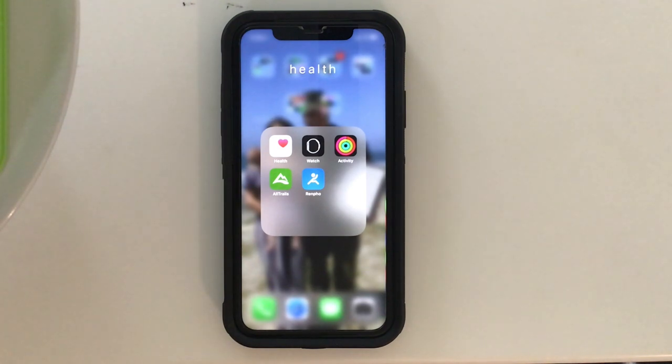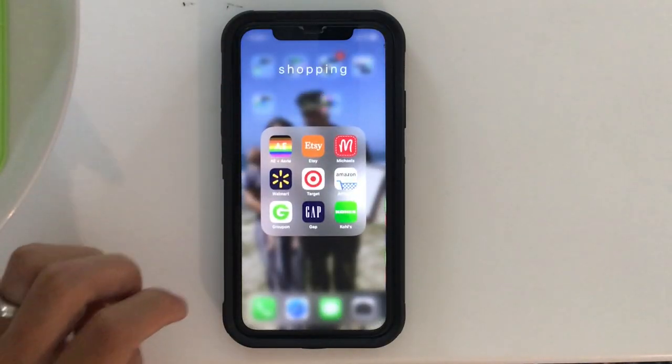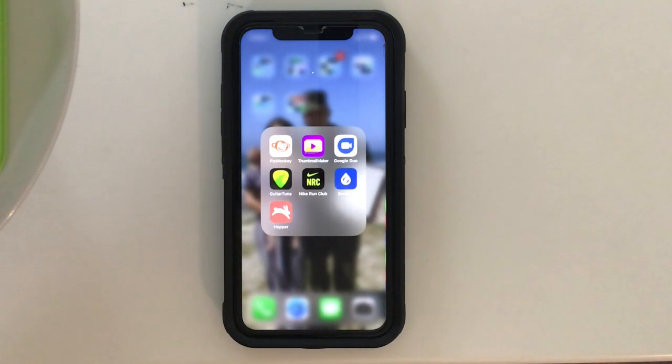Gmail, ESPN and NFL for football season, T-Mobile and T-Mobile Tuesdays, a period tracker, and Apple Maps. The next folder is health things: the Health app, the Apple Watch app, the Activity app, All Trails which is for finding hiking trails around the area you're in or somewhere you want to travel to. Renpho is a scale that tracks your weight but also tracks your body fat and calculates it in the app — how much you weigh, how much you've lost. It's pretty cool.